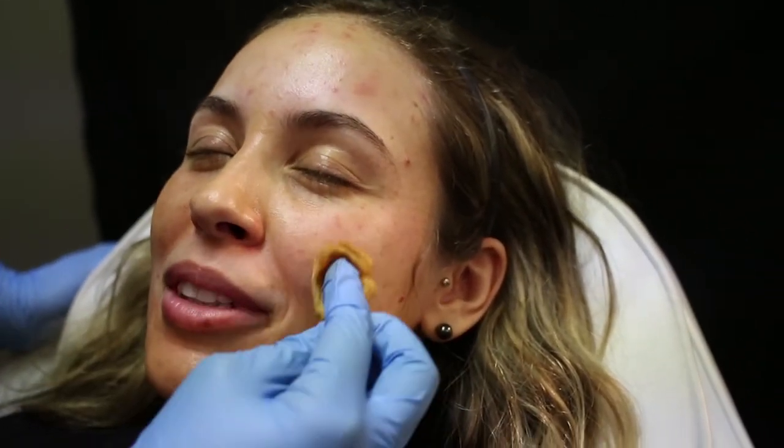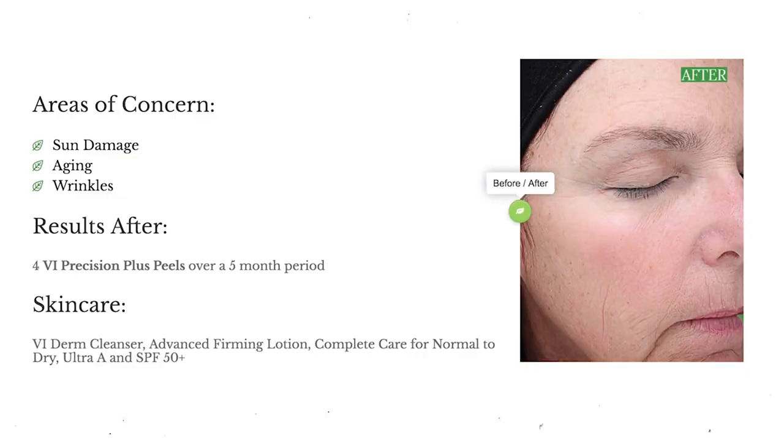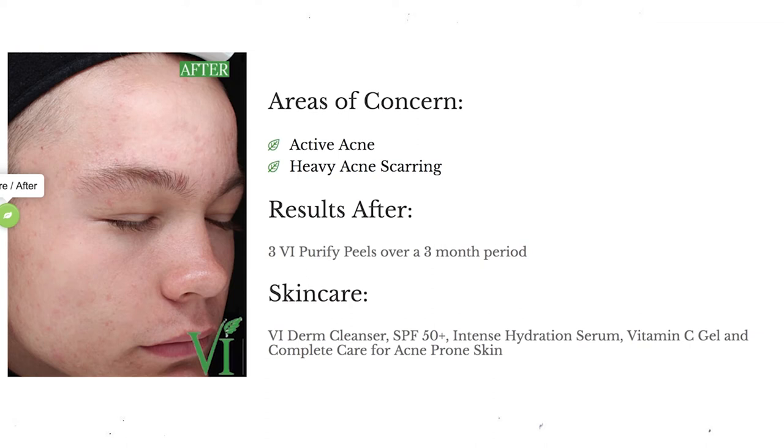We have to remember that acne is a recurring problem — it's not a one-and-done treatment typically. We treat it, and then several weeks or months later there might be a flare-up and we treat again, or there may be four to five months in between flare-ups.